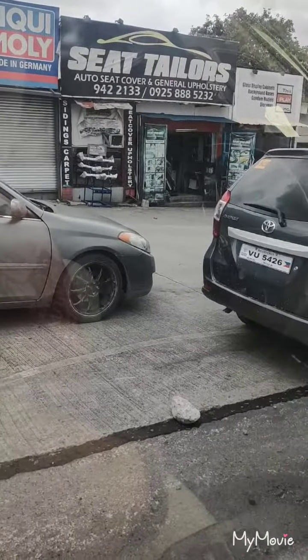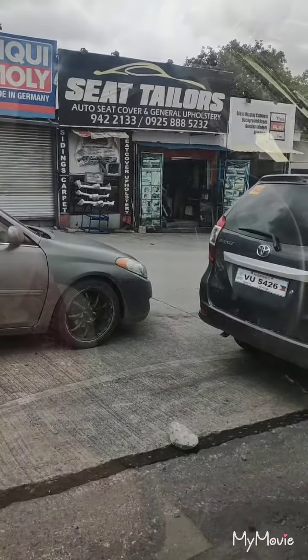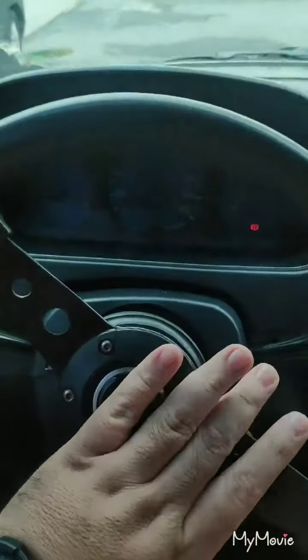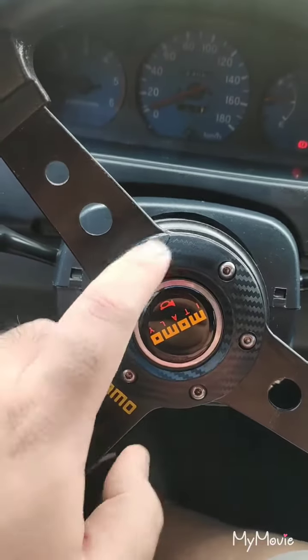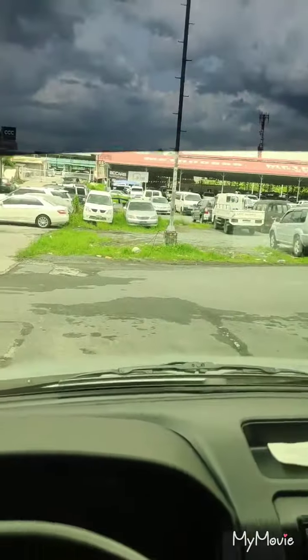Hi, it's me again, Al the car guy. We are now in Metro Walk at Seat Tailors — we'll be picking up the steering wheel. It's a nice Sunday afternoon with lots of people out and a sea of cars.